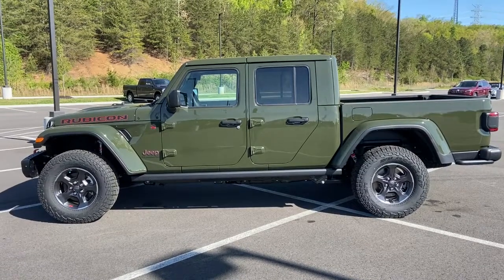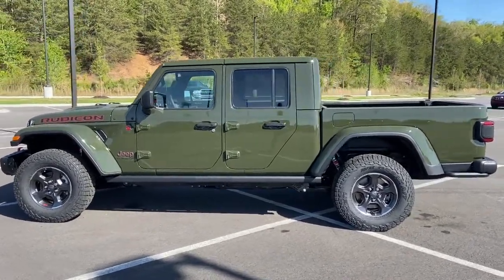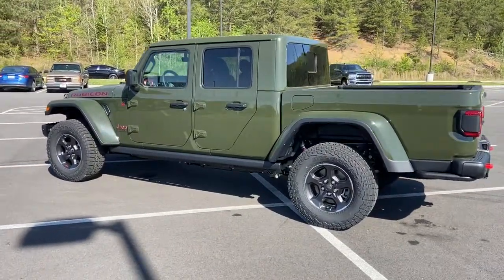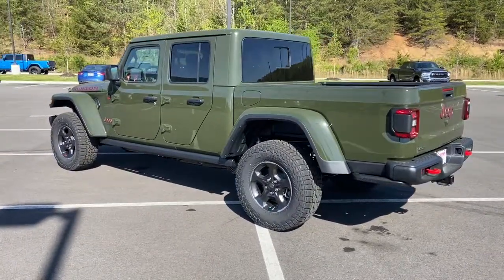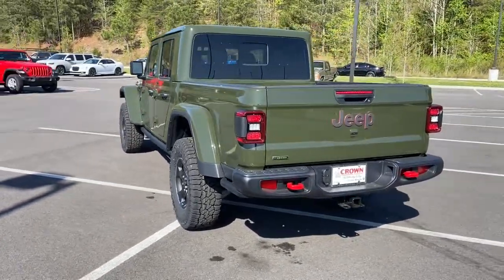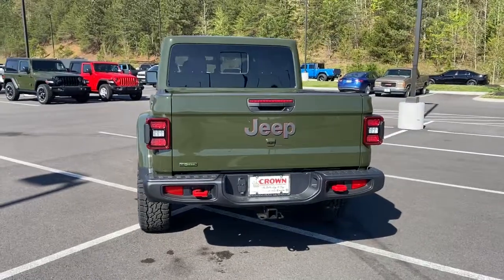Looking for your dream car? It could be the 2022 Jeep Gladiator. Here's an off-roader's dream come true, the Gladiator. This uniquely designed mid-size pickup delivers rugged versatility, modern comfort, and classic upright styling.